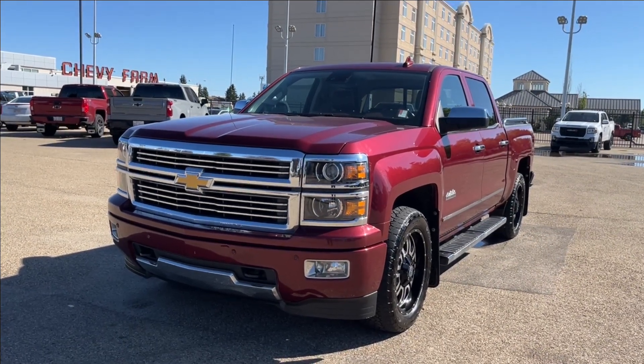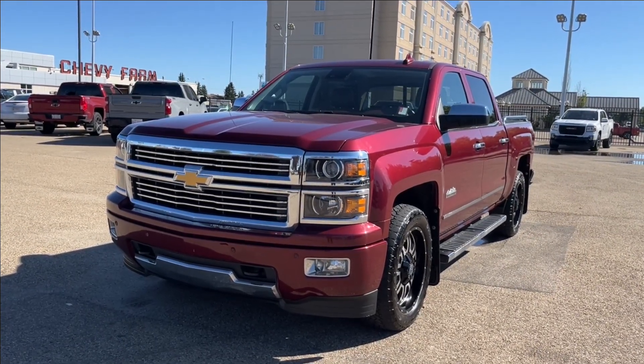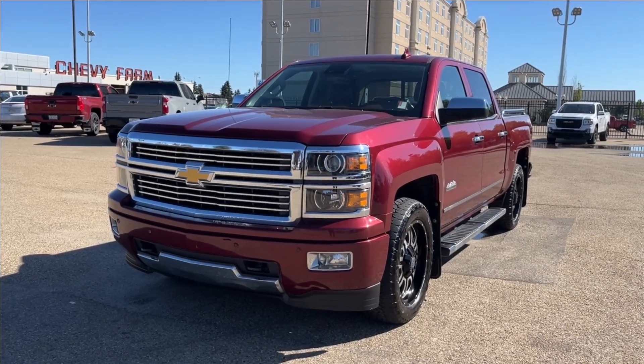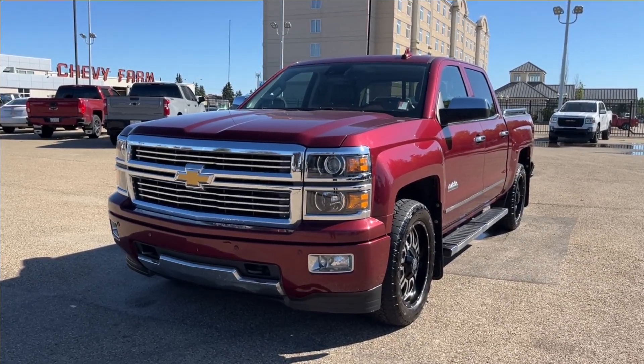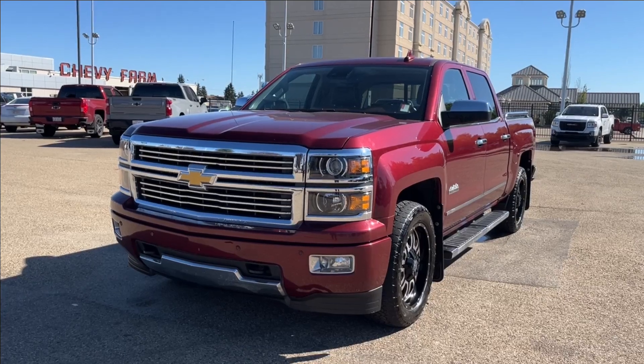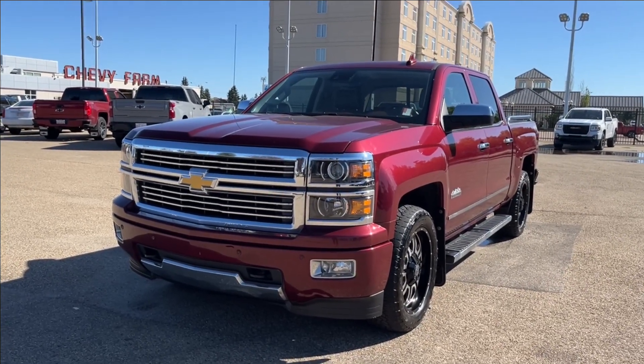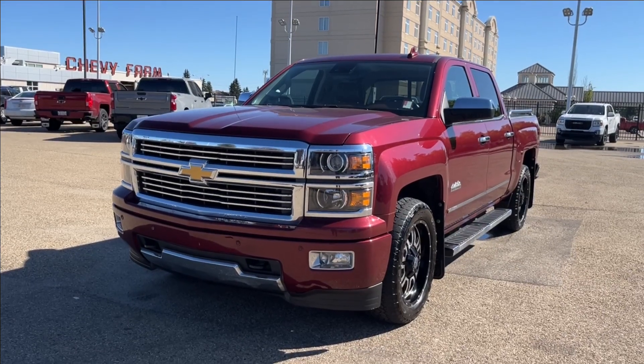Hello, welcome to Wolf Chevrolet. Today we're going to be looking at this 2015 Chevrolet Silverado 1500 High Country. It comes equipped with a 5.3 liter V8 engine paired to a six-speed automatic transmission. Other features included are premium leather heated and cooled seats, aftermarket wheels, power sliding sunroof, tonneau cover, and so much more. Come check it out.